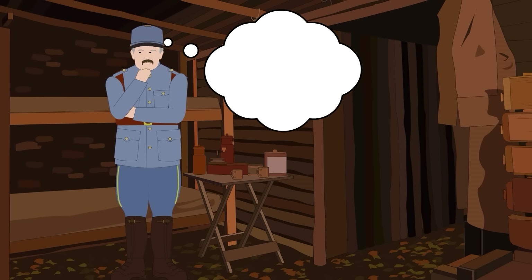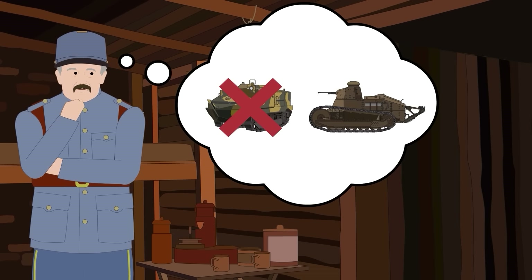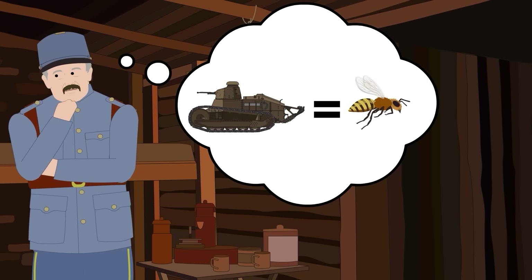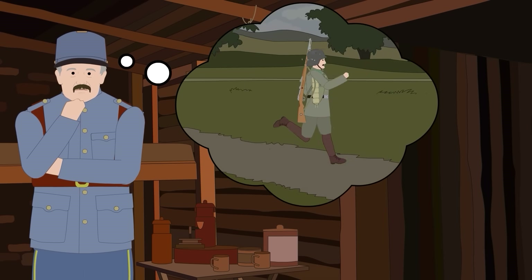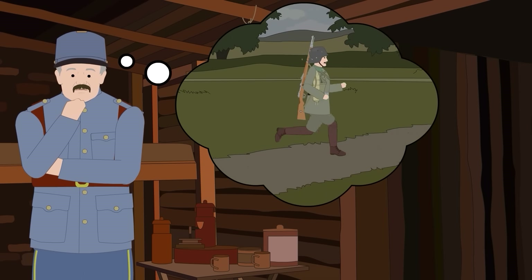But Colonel Jean-Baptiste Estienne, a French artillery officer with a penchant for innovation, had a different vision. What if instead of one big tank, we build a large number of smaller tanks? They can overwhelm the enemy like a swarm of bees, and they'll be cheaper too.